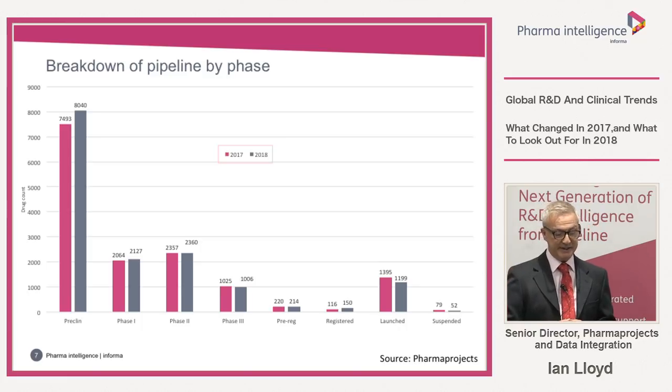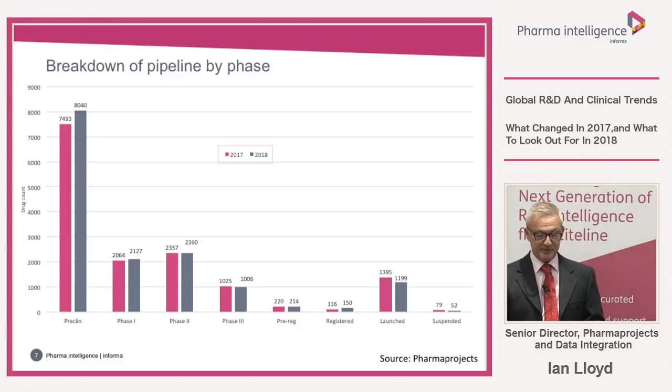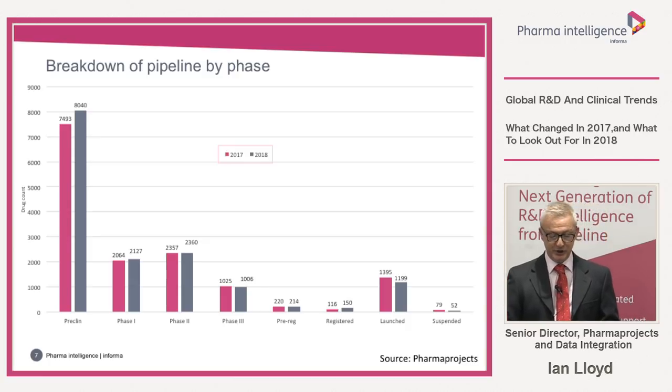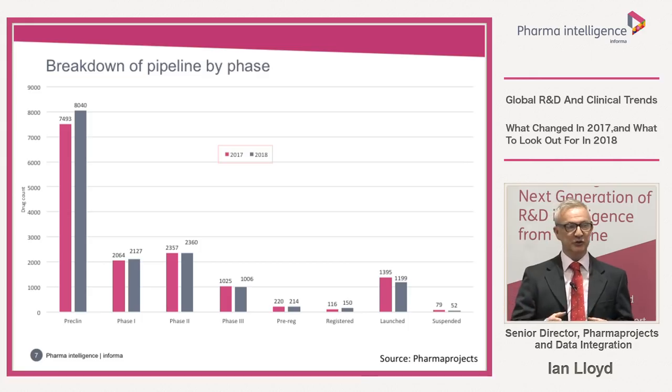Now let's focus on the drugs in the pipeline. The next slide gives the breakdown by phase of development. Preclinical drugs were up by 7.3%, fueled by the addition of 3,807 drugs into Pharma Projects over the year, suggesting general organic pipeline expansion. The launch figure fell by around 200 despite 100 new launches during the year — during our review process we moved 300 drugs from the launched-but-still-active set into the launched-and-completed set, which is probably a big reason why the expansion number slowed slightly.